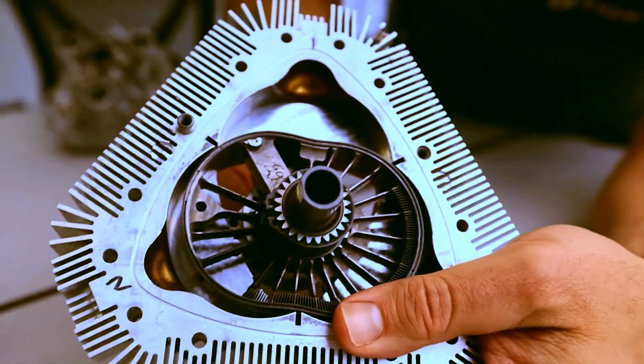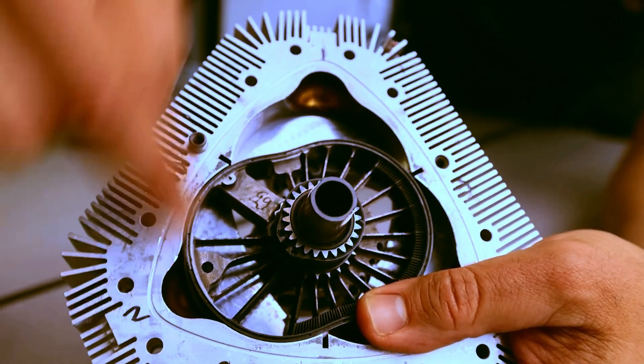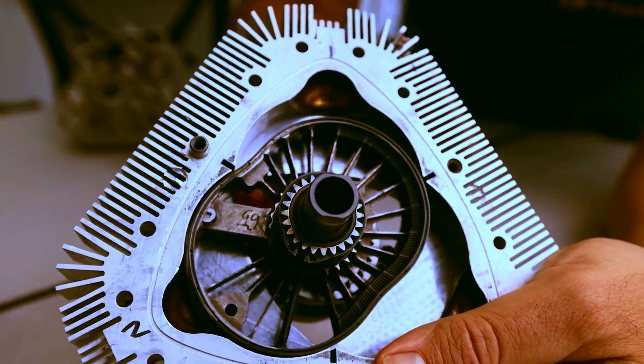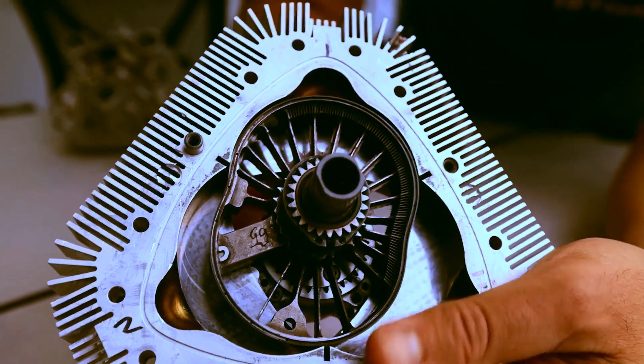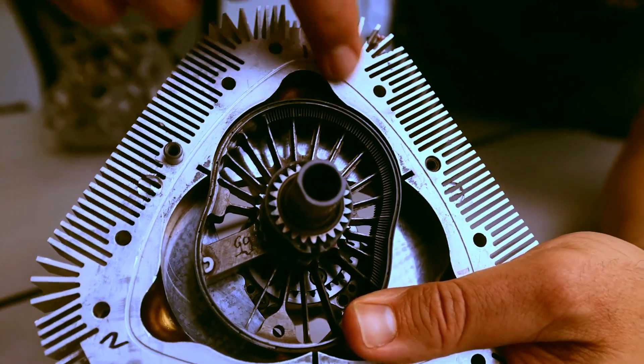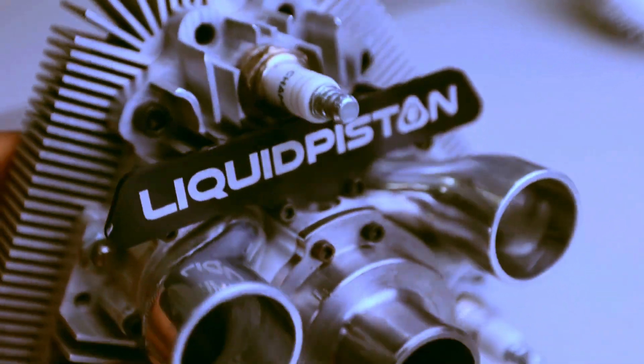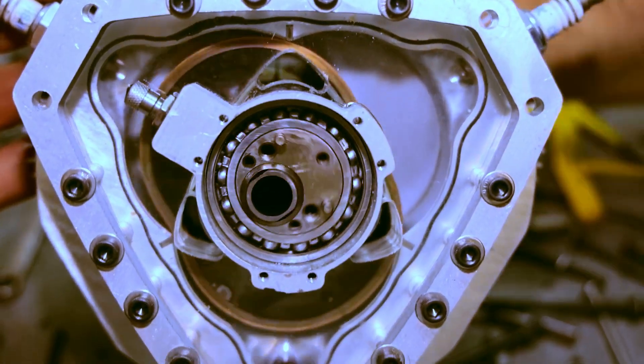The XTS-210 consists of only two main moving parts: a rotor and a shaft. The trilobular-shaped rotor fits perfectly into a housing with two lobes, creating three combustion chambers that operate in the four stages of the HC cycle: intake, compression, power, and exhaust.